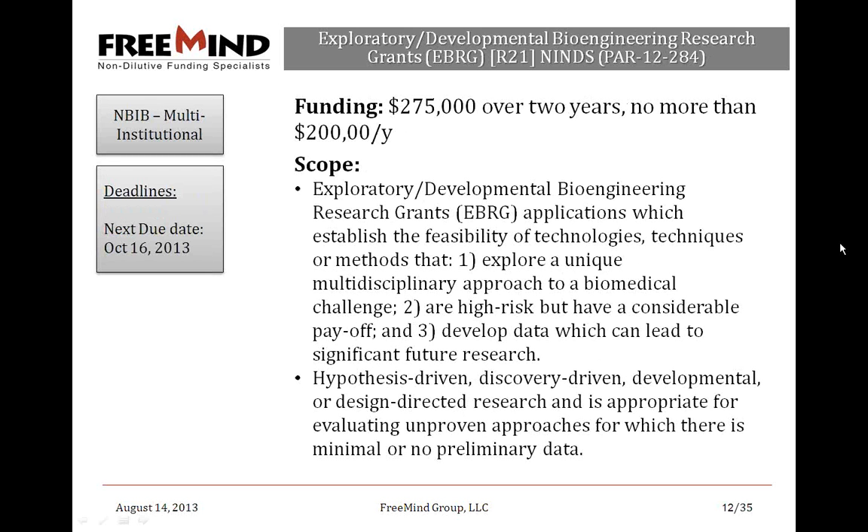Starting with the Exploratory Developmental Bioengineering Research Grants — an R21 mechanism, $275,000 over two years, no more than $200,000 per year. They're looking for applications which establish the feasibility of technologies or methods that explore unique multidisciplinary approaches to a biomedical challenge, are high-risk but have considerable payoff, and develop data which can lead to significant future research. No preliminary data are needed, though I would still recommend adding at least some. This stems from NIBIB with other institutes participating.